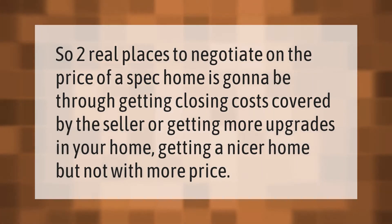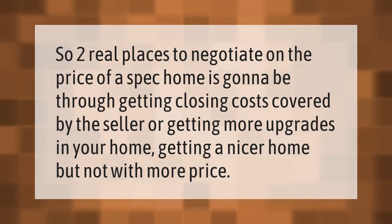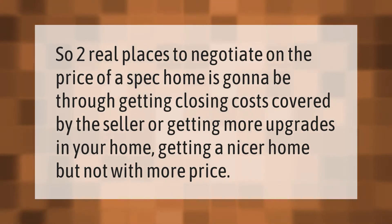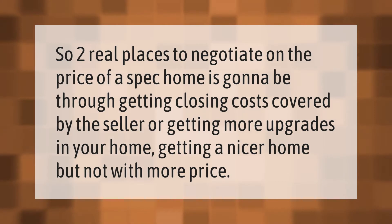The two real places to negotiate on the price of a spec home are getting closing costs covered by the seller, or getting more upgrades in your home — getting a nicer home, but not at a higher price.